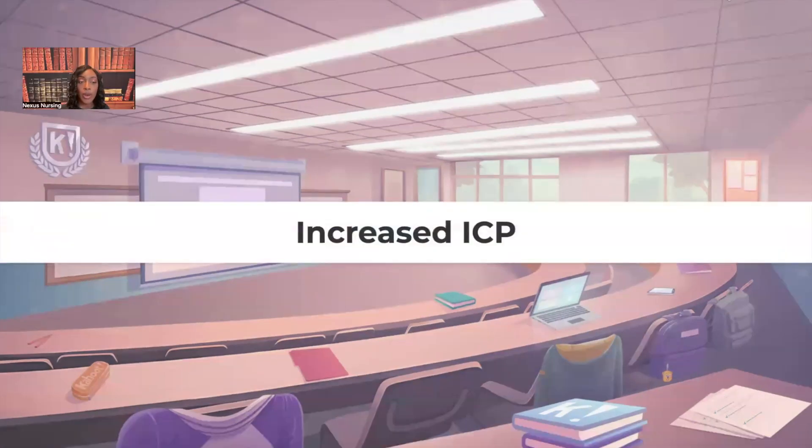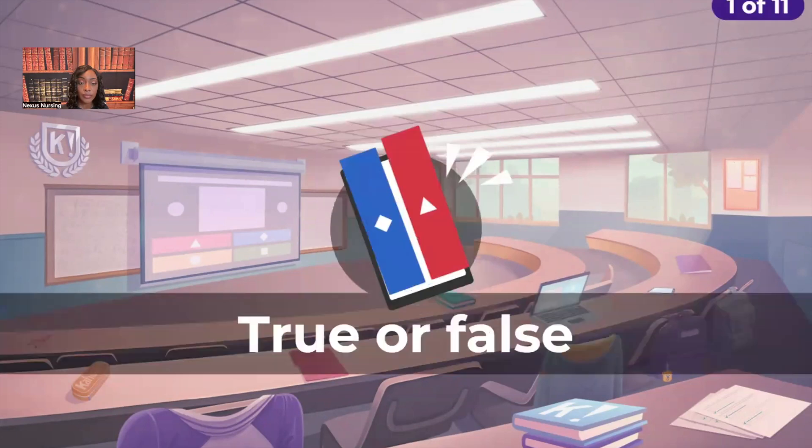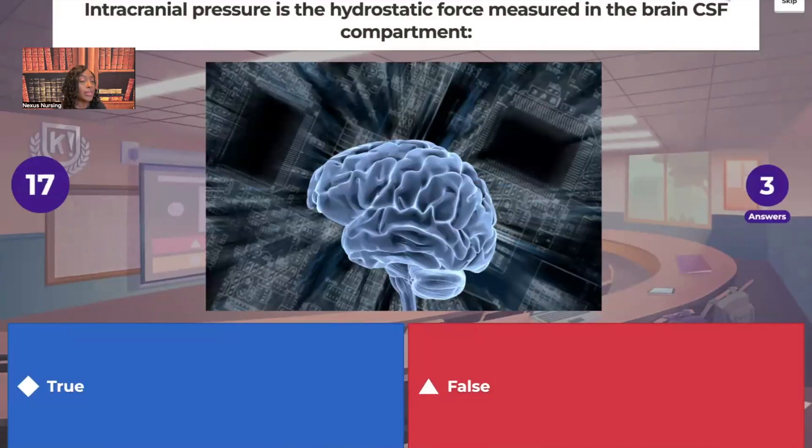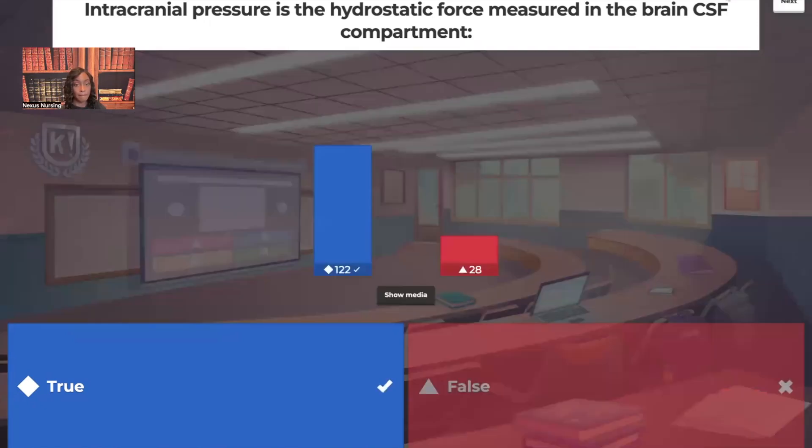Increased intracranial pressure. First question — true or false: intracranial pressure is the hydrostatic force measured in the brain CSF compartment. CSF is cerebral spinal fluid. It's true. That's exactly what intracranial pressure is — the hydrostatic force in the brain cerebral spinal fluid compartment. You have all this extravascular fluid in the brain.